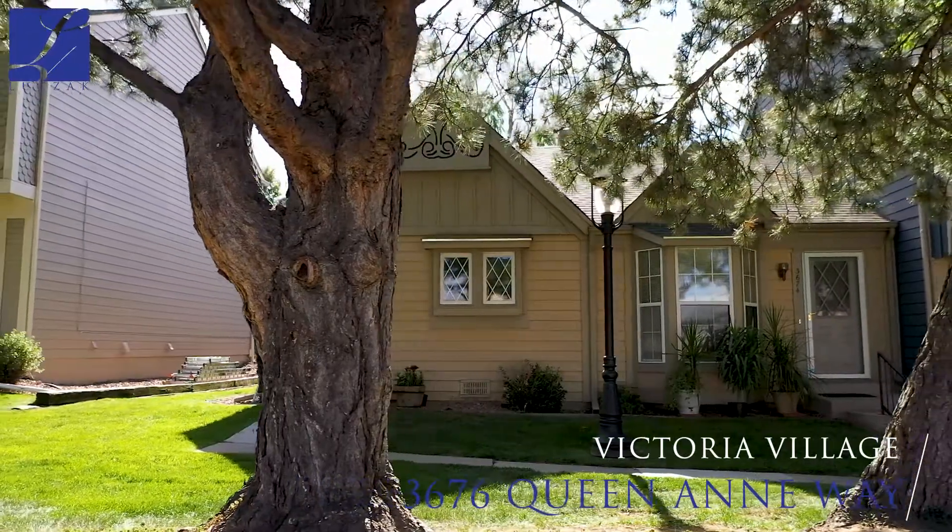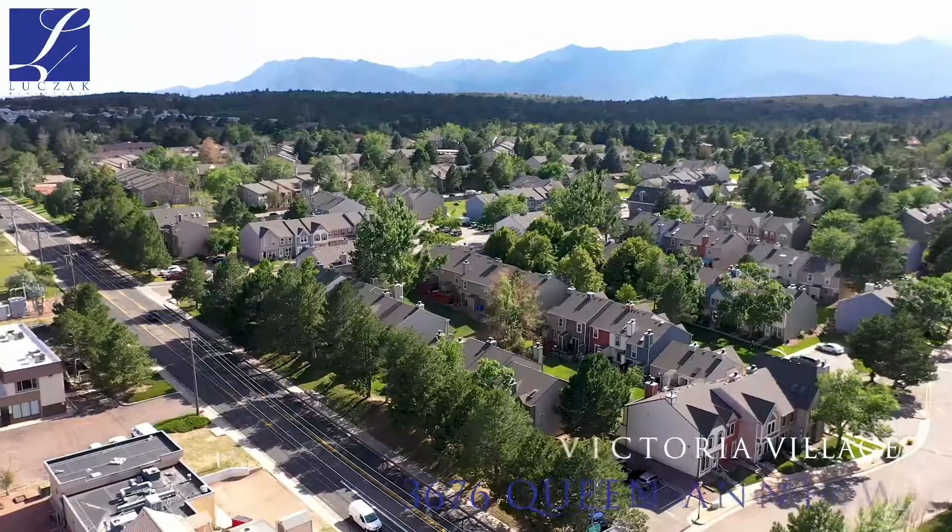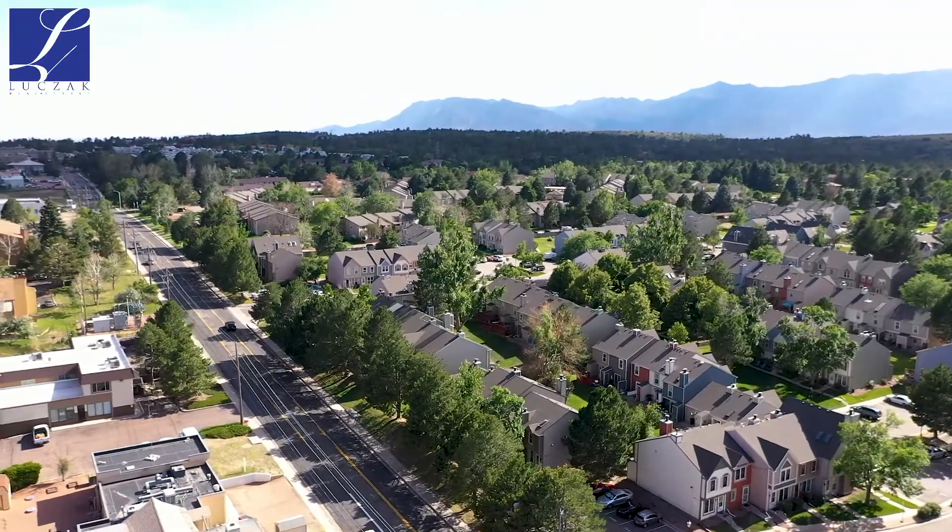This townhouse is located in the beautiful Victoria Village neighborhood. Shopping close by, we've got restaurants, we've got parks nearby.